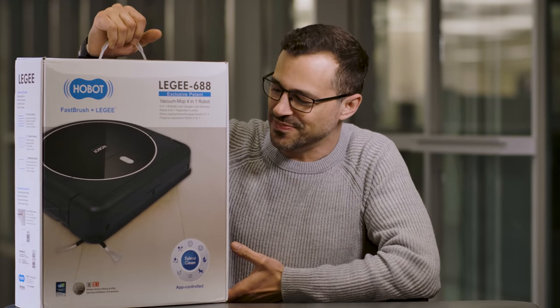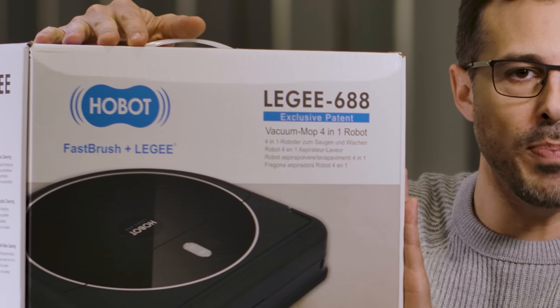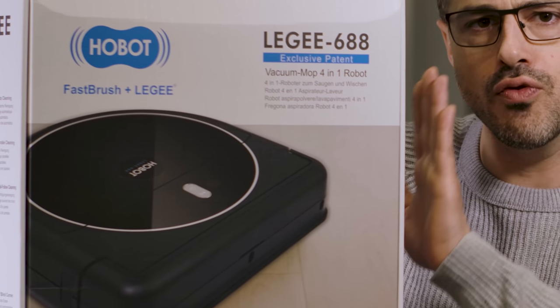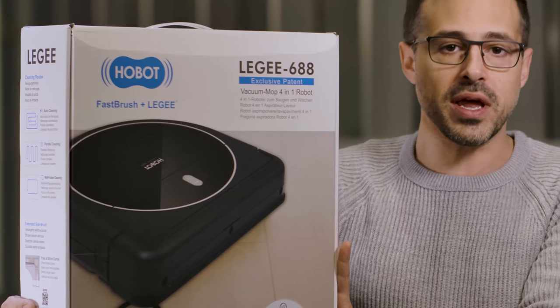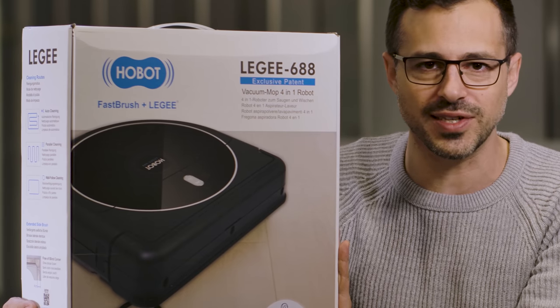I can hear you thinking already — what's today's next product? Because my desk is empty. Well guys, that's because the box is a little bit on the big side. Here we have the Hobot Next Generation Robot Vacuum and Floor Mop. This little buddy will fly around your apartment or house and clean the floors while you watch TV. Let's unbox this and take a look at what's inside.